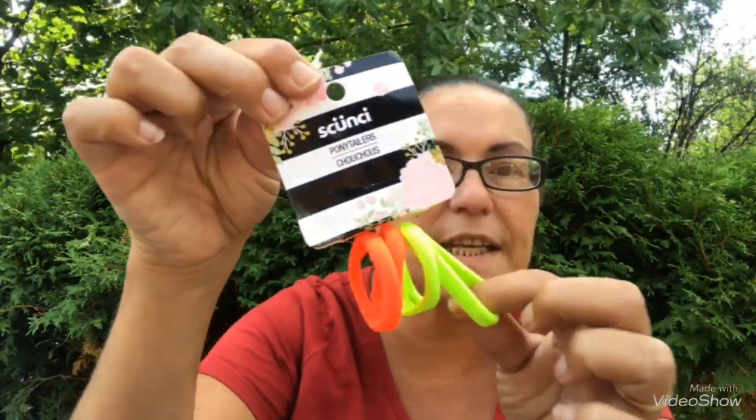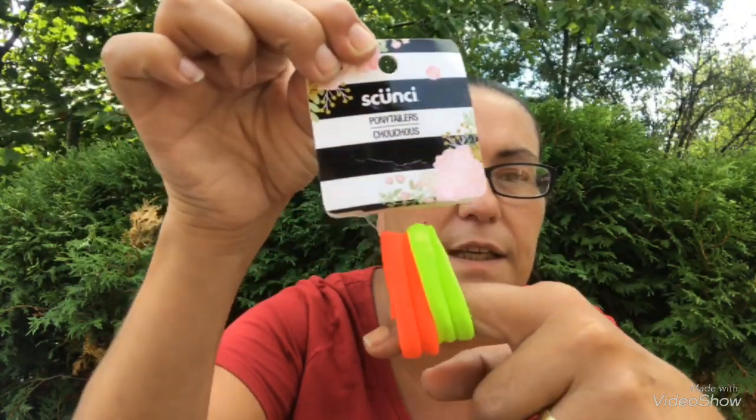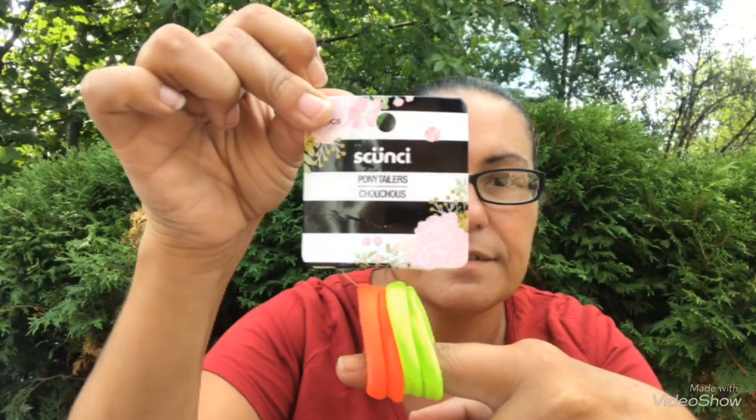Then I picked up these Scunci ponytailers — you get four pieces and some neon colors here.